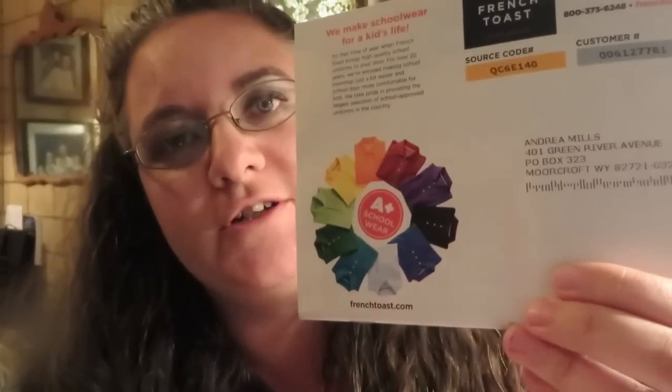The other day I got this French Toast catalog in the mail. We sometimes get shirts from there if I can't find the color I want elsewhere — they're a bit more expensive, so I usually order from Walmart first. This catalog had a cute little picture on the back with all the shirts arranged in a circle, and I thought that would look really cute as a chart to help us remember what colors we're going to wear.